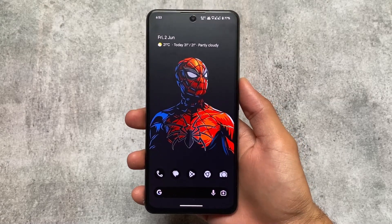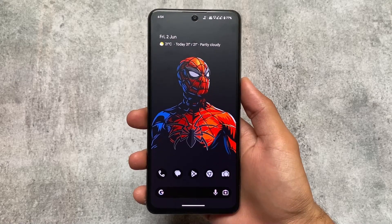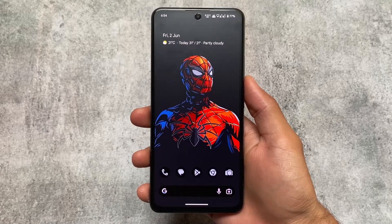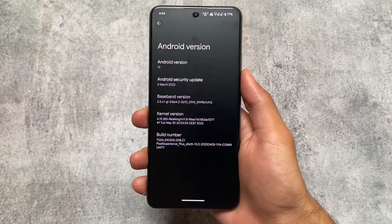Let's talk about what's in my phone — June 2023. I'm thinking about making a video every month regarding what I'm using right now: which custom ROM, modules, etc. I hope you'll support me. Let's get started quickly.